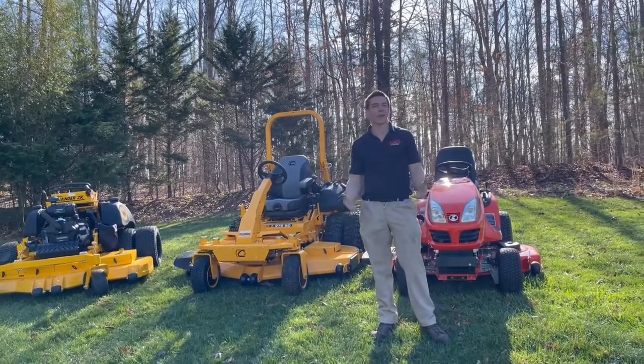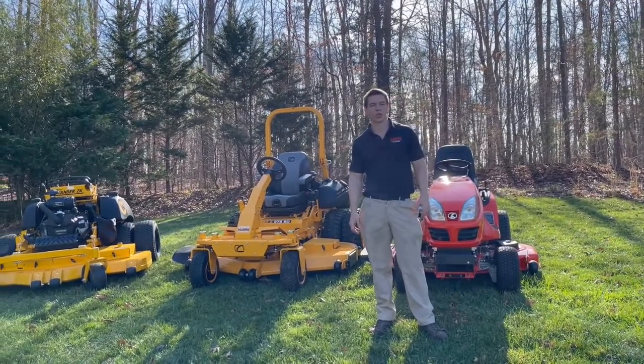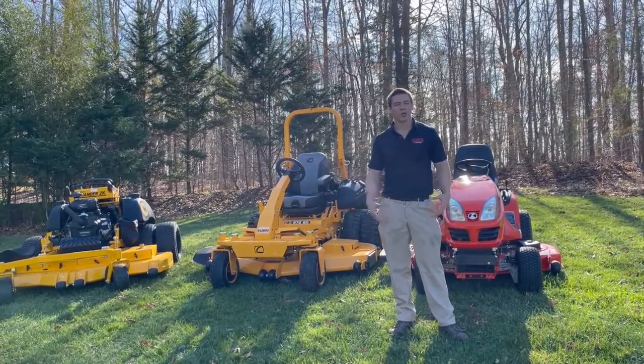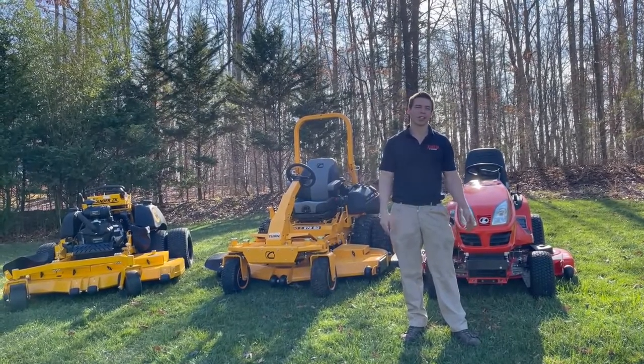Behind me, just for fun — because we are a Kubota dealership and I wanted to test it — is the Kubota GR 2120. This is a 21 horsepower diesel all-wheel drive mower, really good for slopes and hills. Not so sure about how it does sideways on slopes, but that's what we're going to test today.